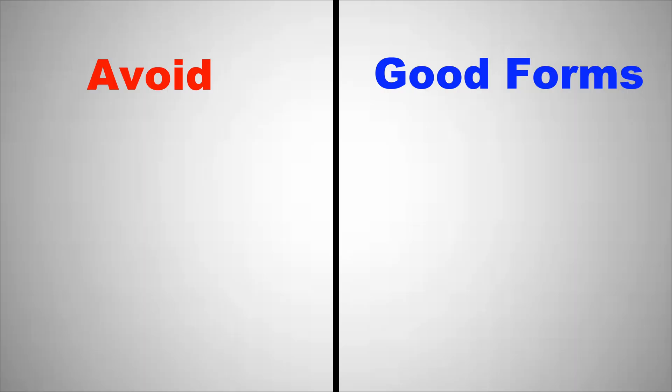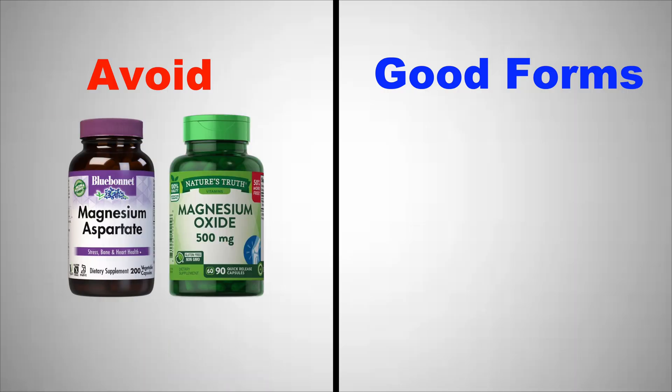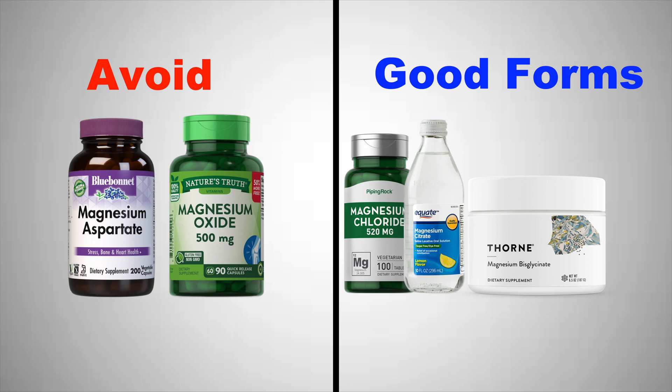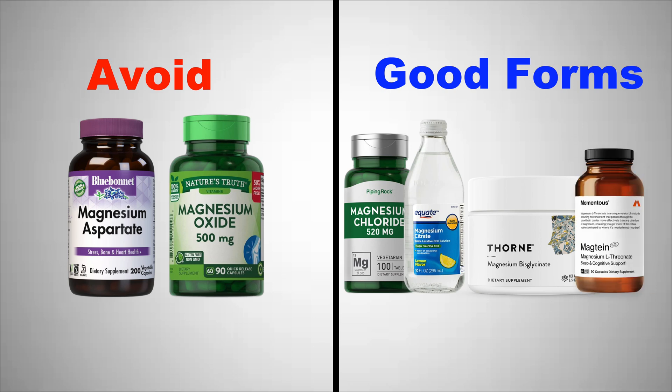In terms of side effects, they normally come into play when you take an excess amount. Usually that includes diarrhea or upset stomach, which is the first sign you might be taking too much magnesium, so lower your dose. If you continue taking a high dose for a long time it's possible to start experiencing heart palpitations and reduced blood pressure. To summarize: avoid magnesium oxide and magnesium aspartate; only use magnesium chloride or magnesium citrate for specific indications like constipation or low stomach acid; and the ones I would definitely take are magnesium glycinate for sleep or magnesium threonate for brain functionality.